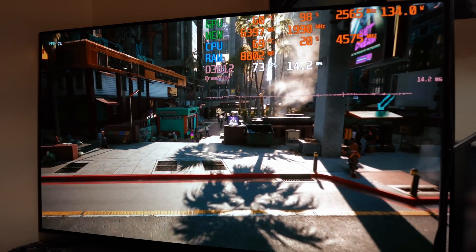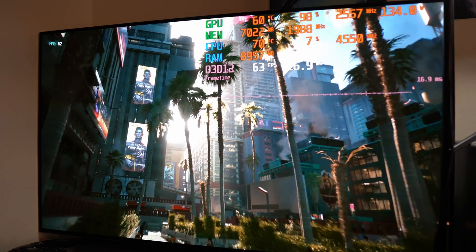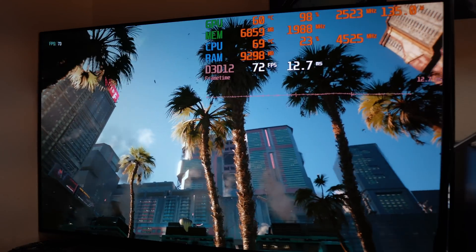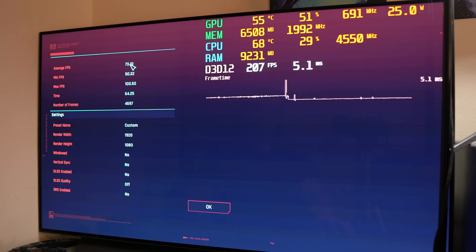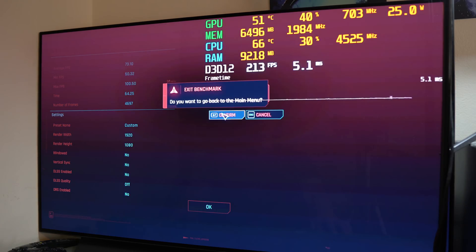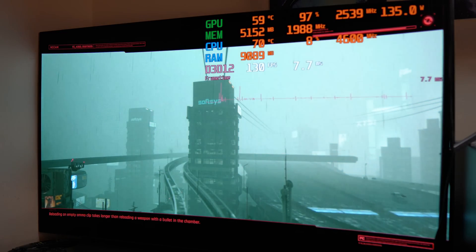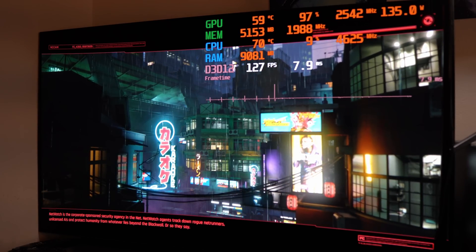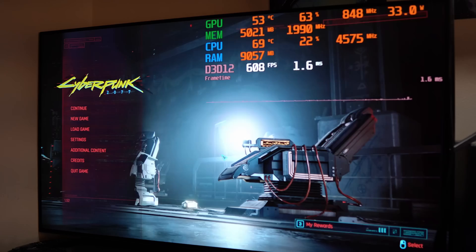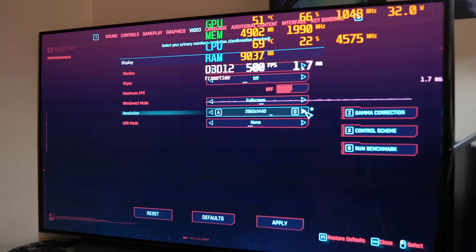I'm not really hearing a lot of fan noise. Can I really trust an Asrock cooler? We might need some longer tests to get a better idea, but really your GPU cooler just needs to keep it cool enough to reach full boost clocks and deliver the power you need. We got a 73.1 average FPS at 1080p ultra — looked really good. I'm curious: what GPU would you like to see this head-to-head against first?